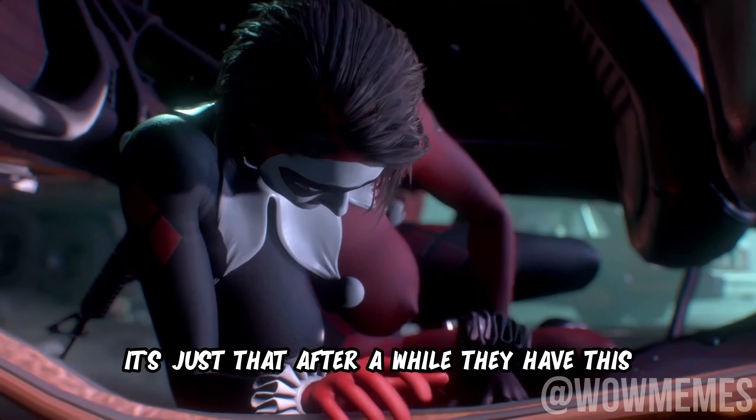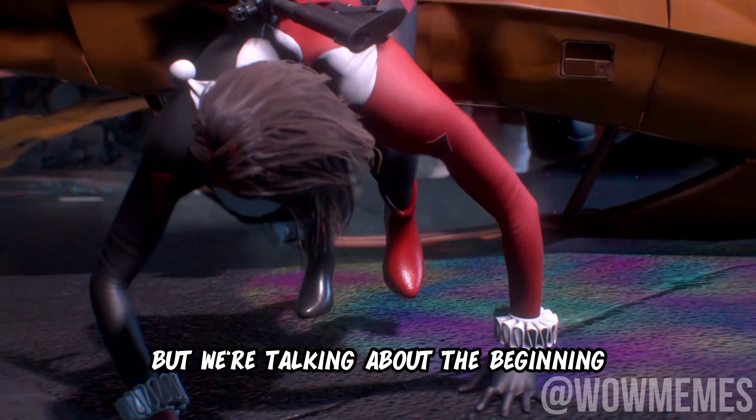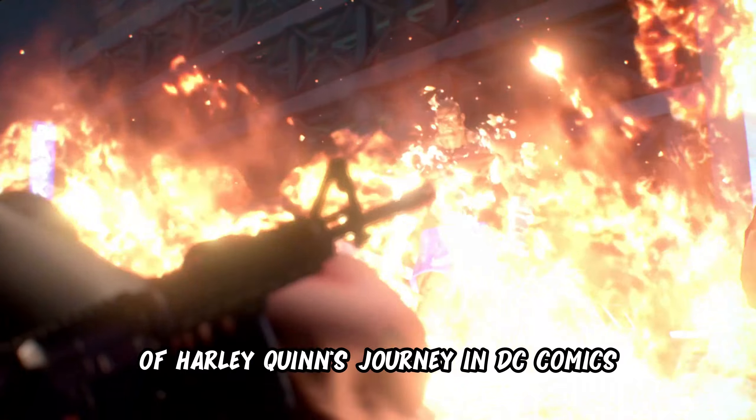It's just that after a while, they developed this love interest between them. But we are talking about the very beginning of Harley Quinn's journey in DC Comics.